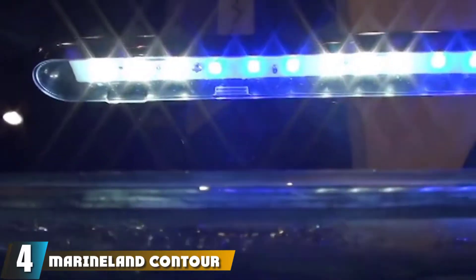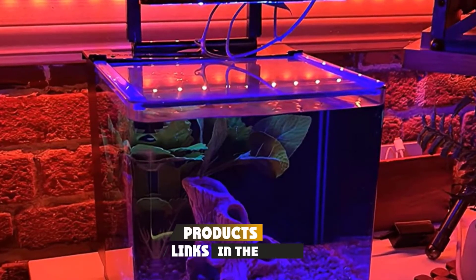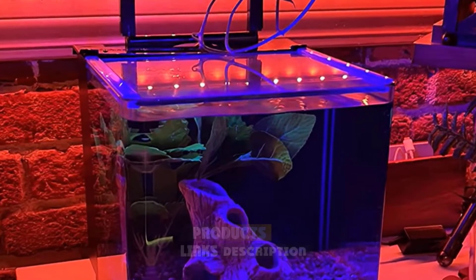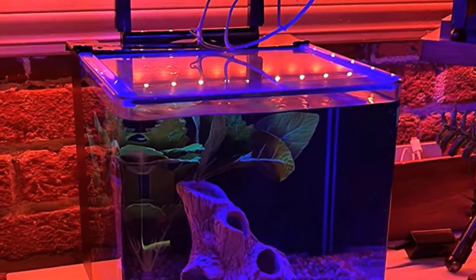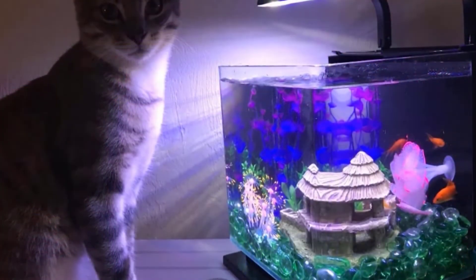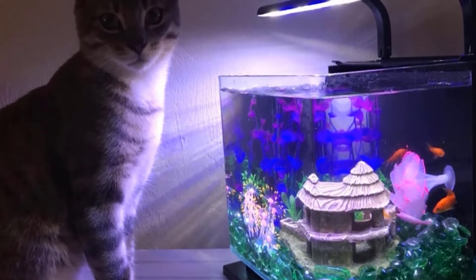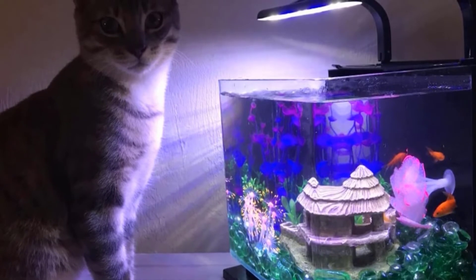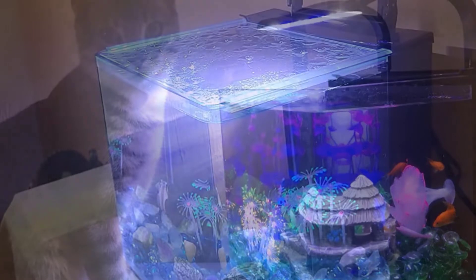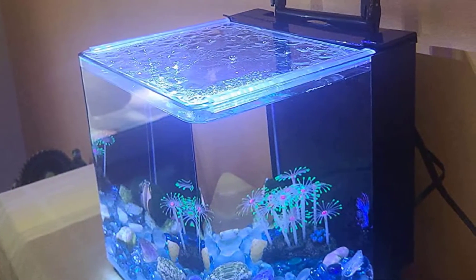Next at number 4, we have the Marineland Contour Glass Aquarium Kit. Aquariums with bonus features can make any aquarist happy, so if you are hunting for one, you should definitely have a look at the Marineland Contour. Being one of the superior betta fish tanks, its light rail is something that will catch your attention first. The rail, resting a little above the tank, emits a wonderful beam of light onto the fish and the aquarium, making the whole scenery look quite beautiful. Whether you set it for daylight or moonlight, the LED light amplifies the beauty of your betta.